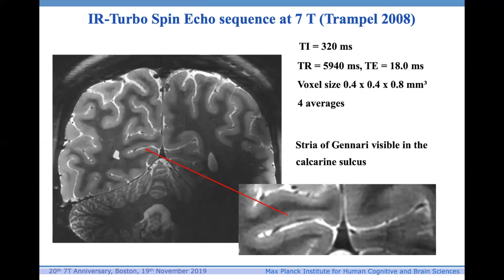Even back in 2008 we were getting at 7-Tesla a very nice visualization of the Stria of Gennari. We did a study of blind subjects using an inversion recovery sequence, showing that congenitally blind subjects have just as pronounced a Stria of Gennari as normally sighted subjects.